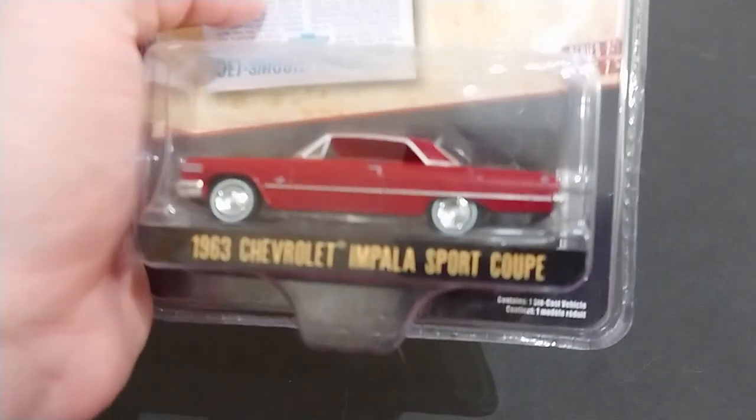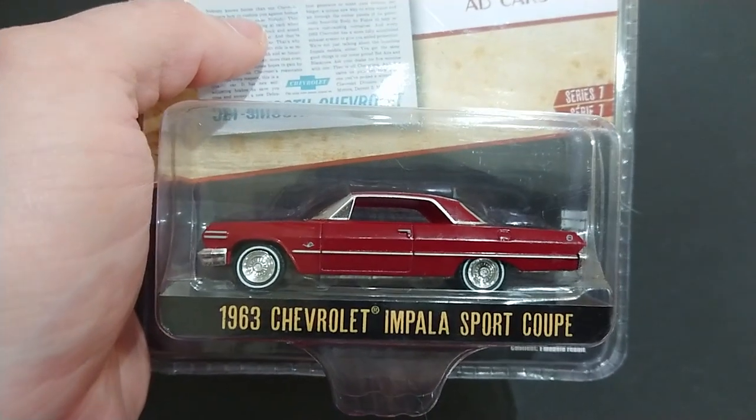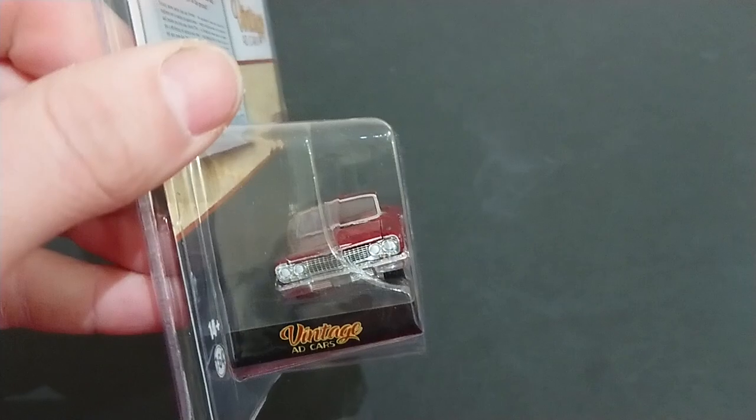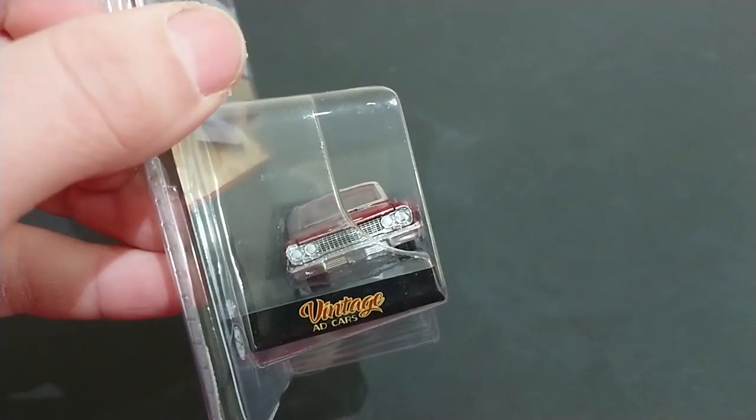Welcome back fans and friends. As promised in the earlier video, I have another vintage Ad Cars Series 7 vehicle. That one is the 1963 Chevrolet Impala. It just happened to be beside the Ford Thunderbird, and I actually don't have a single Impala, so why not add it? We're just going to take a quick look at the vehicle.